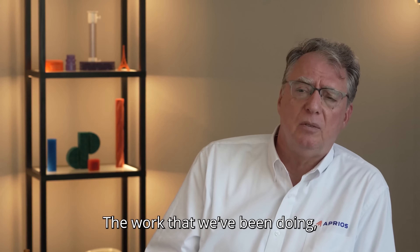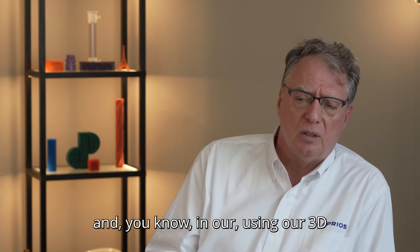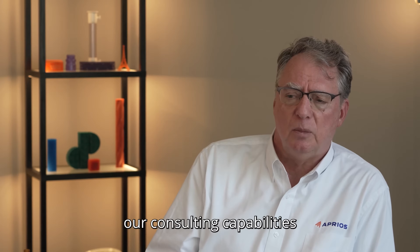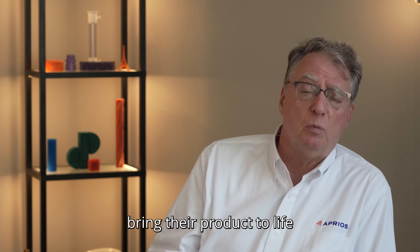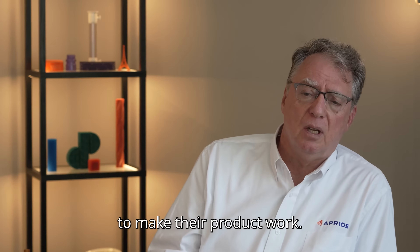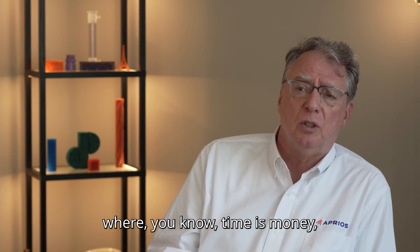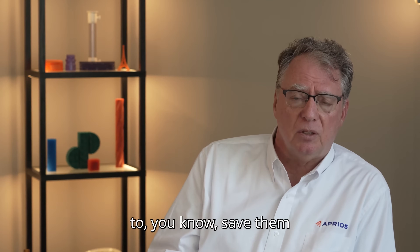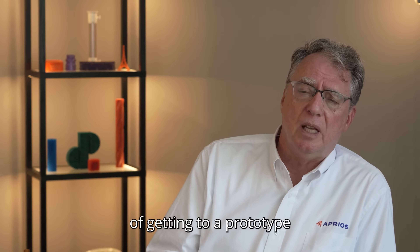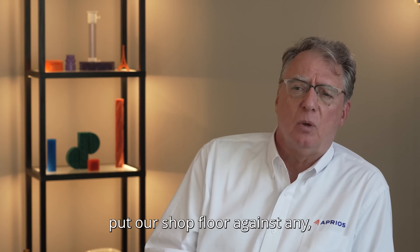The work we've been doing with product innovators and entrepreneurs — using our 3D printing capabilities, our design for manufacturing consulting — really helps entrepreneurs bring their product to life and shows them better or different ways to make their product work. We've saved clients, particularly in the startup world where time is money, months and months of time and millions of dollars in terms of getting to a prototype and getting to market faster than they even thought was possible.